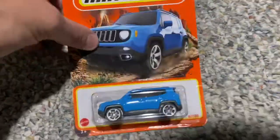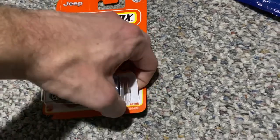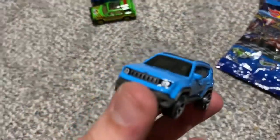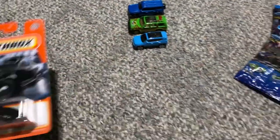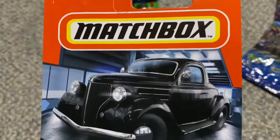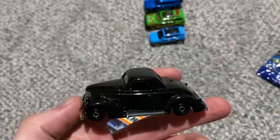Next we have a '19 Jeep Renegade in blue - I've been trying to find this casting for a while. I think it was released before in like a light green. Cool looking casting, I like the light blue. Nice wheels, you got the clear roof on top there, it's got the badging on the back - very cool. And last for the Matchboxes, we got the '36 Ford Coupe. Look at that artwork - fantastic. That is a clean casting - look at that metallic black, looks so cool.